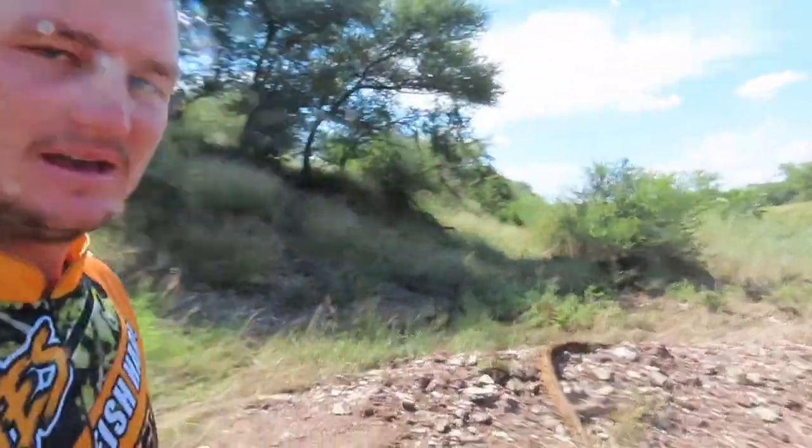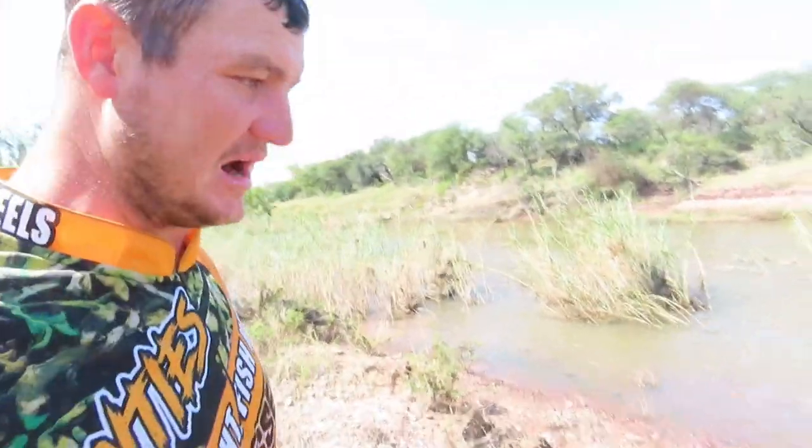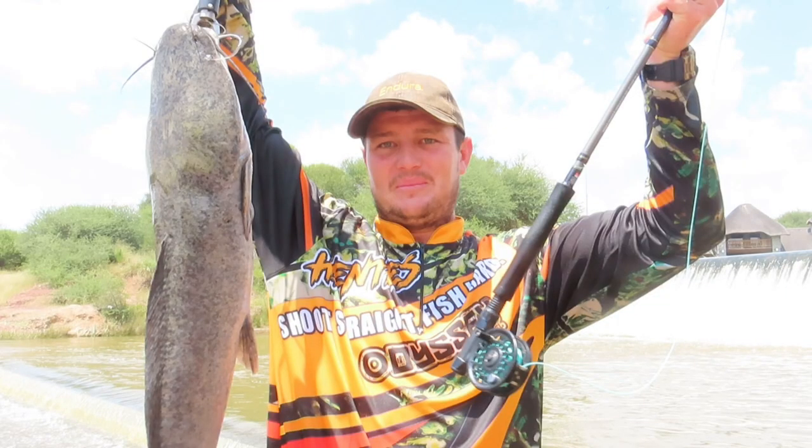Right guys, so there you have it. What a fantastic day we had. The water is just running like crazy. Caught a catfish of almost probably seven kilograms. We actually came for the silver robbers — the dwarf tiger fish. What a fantastic day.